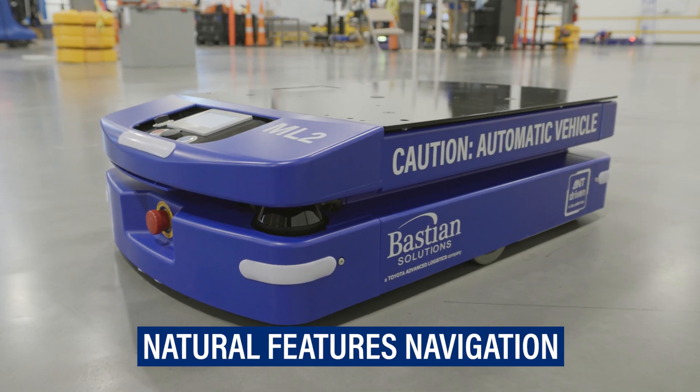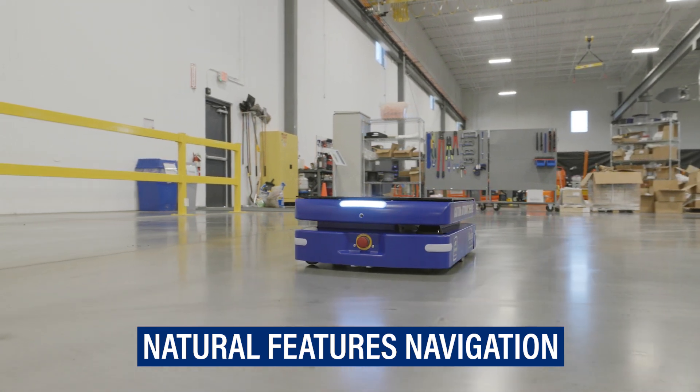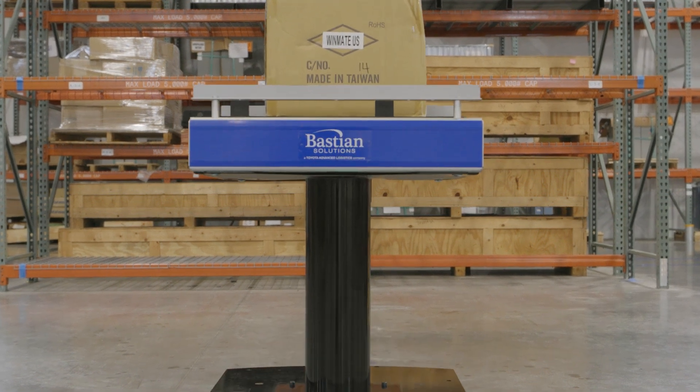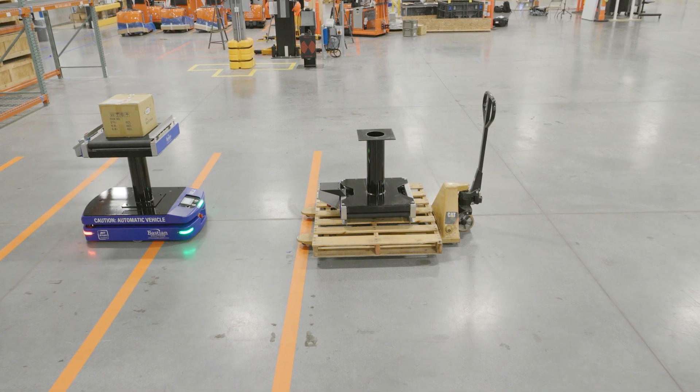The ML2 utilizes natural features navigation via LiDAR to identify features in the surrounding area, compares them to a virtual facility map, and calculates its position in the environment. This allows the vehicle to follow a programmed path without the need for additional costly infrastructure.